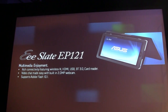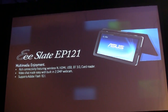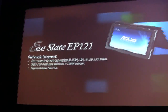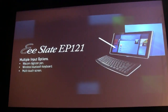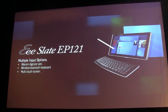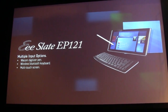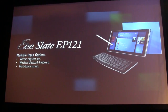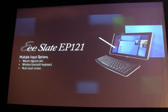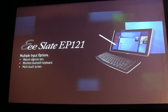It can support Flash 10.1, and also video chat with a 2.0 megapixel webcam. More importantly, we try to provide multiple input options. We have the highest resolution Wacom stylus pen input. And you can also use the wireless Bluetooth keyboard. Of course, the multi-touch on-screen virtual keyboard is also supported.